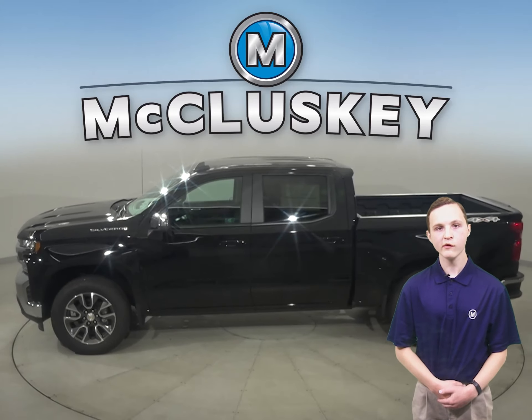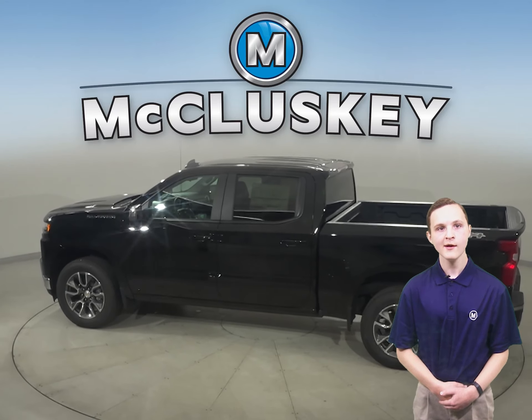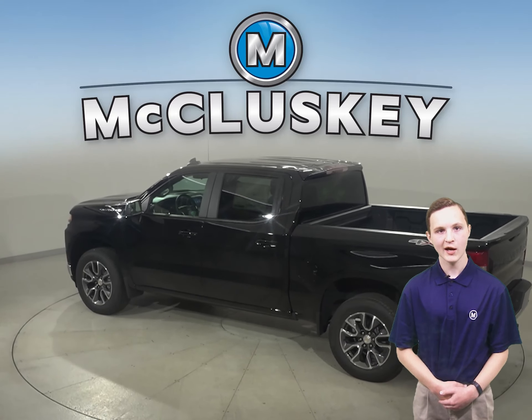From the responsiveness of the 2.7-liter turbo to the powerfully advanced 6.2-liter V8, there is no shortage of engine options to tackle just about any job.